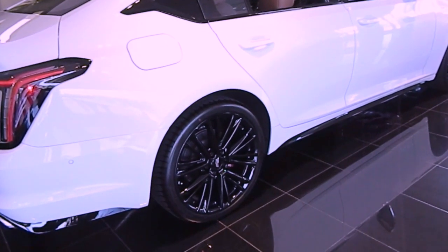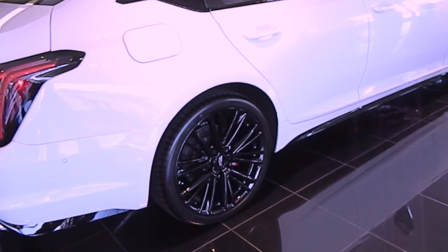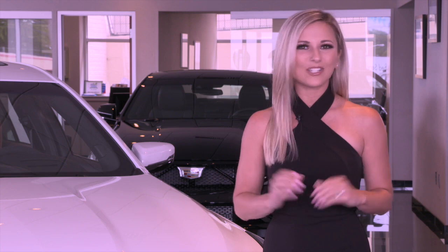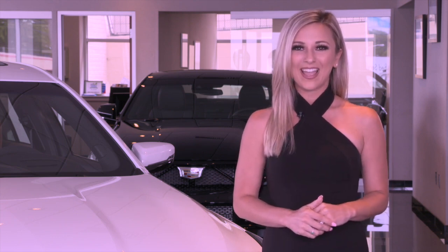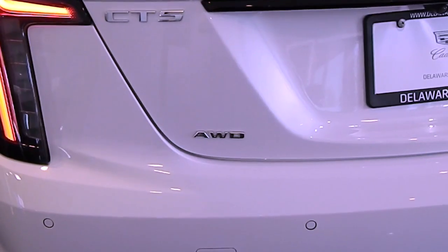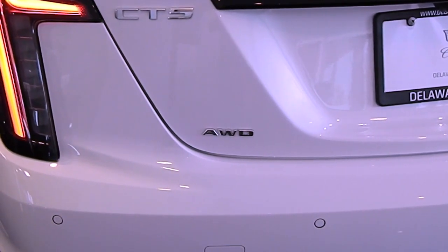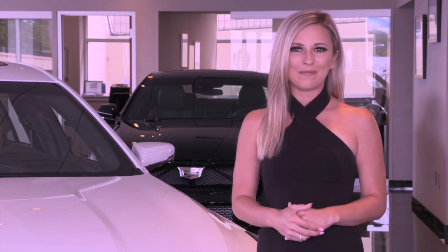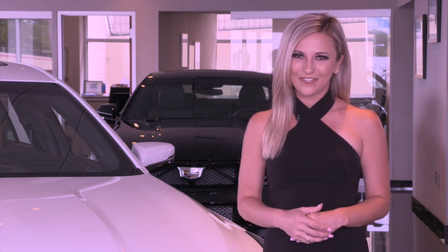Automatic start and stop with a disable switch. Launch control. A 10-speed automatic transmission with electronic precision shift and steering wheel-mounted magnesium paddle shift controls. An electronic limited-slip rear differential that automatically directs torque into the rear wheel with the most traction for greater control during cornering. Performance traction management. Cadillac's own magnetic ride control, which is the world's fastest reacting suspension. And for the first time ever on a V-Series model, available all-wheel drive. The CT5V comes in the sport model trim.